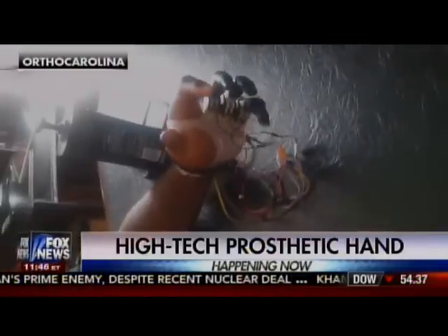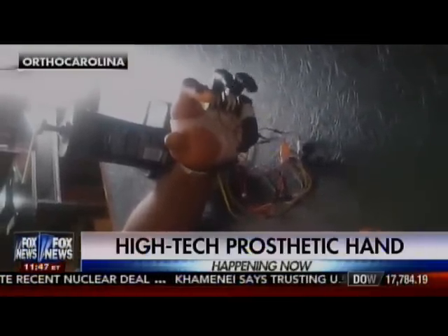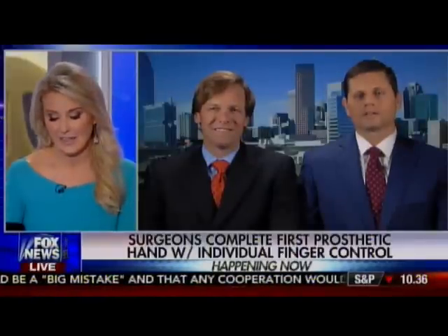Happening now in North Carolina, two surgeons successfully completing a procedure on a first-of-its-kind prosthetic hand where the individual fingers are controlled by the patient's own muscles. Let's bring in the surgeons responsible for this amazing feat, Dr. Glenn Gaston and Dr. Brian Loeffler. Thank you very much for joining us. Thanks, Heather. Thank you for having us.